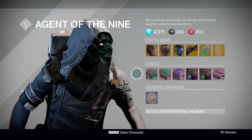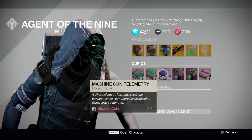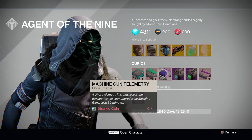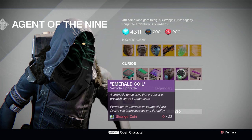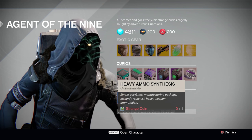Next up, we've got the Strange Coins items. Starting off are weapon telemetries — this week Xur is offering auto rifle telemetries, shotgun telemetries, and machine gun telemetries. You can buy a stack of five for one Strange Coin. Following that, we've got the Sparrow Upgrade Drives — this week Xur is offering the Plasma Drive and the Emerald Coil once again. And lastly, we have Heavy Ammo Synth, five for one Strange Coin.